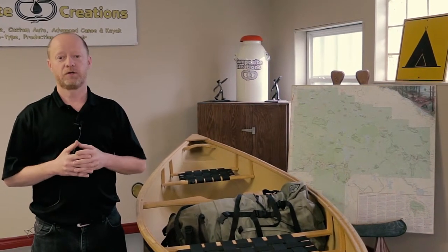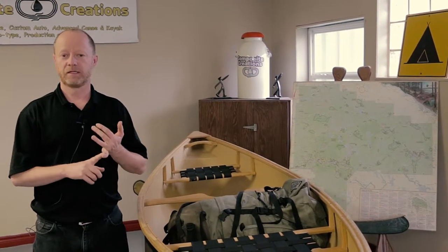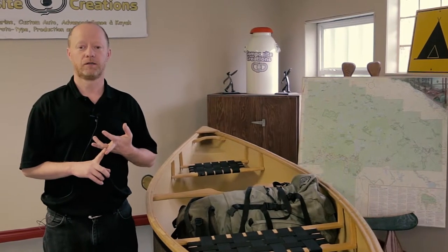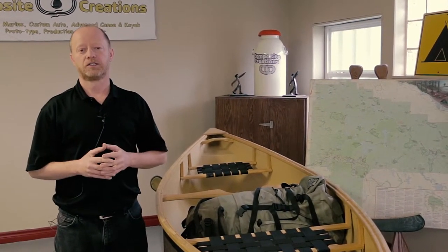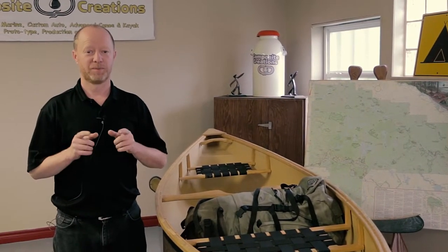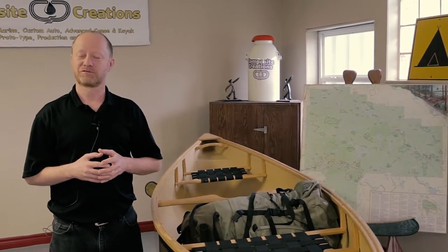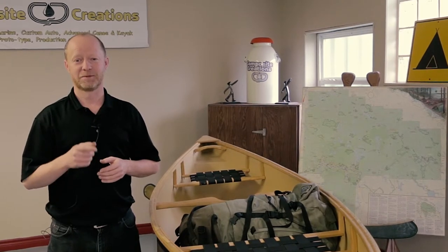The next time you go looking for a canoe that gives you stability, a dry ride, and the ability to carry gear for an overnight trip — those short little sweet ventures on a weekend — be sure to check out the Composite Creations Pilot Canoe, as this boat is totally going to make you very impressed. Thanks for checking us out here at Composite Creations, and be a good friend: take someone paddling today.